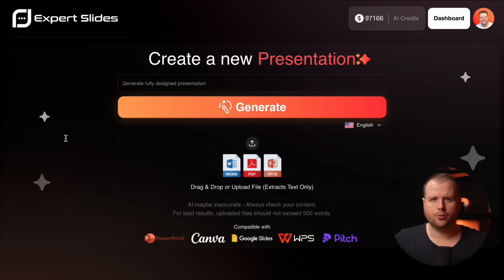You can either continue straight away by typing in a topic into this field here, or you can upload your own document. That's what I'll do right now.